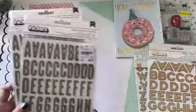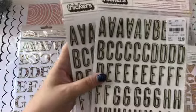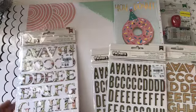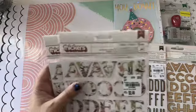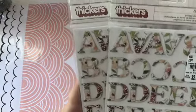And then these ones are called Imprint. They're black with gold in the middle. And then these are really beautiful — they're called Amber from Auburn Lane. They have a floral print on them.